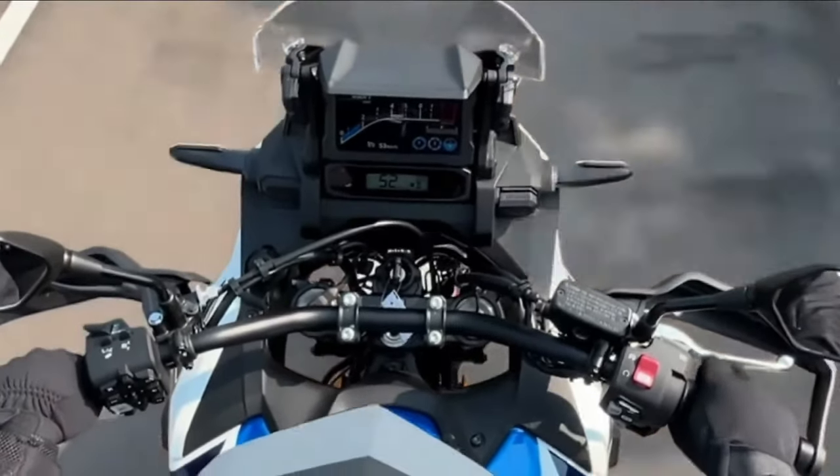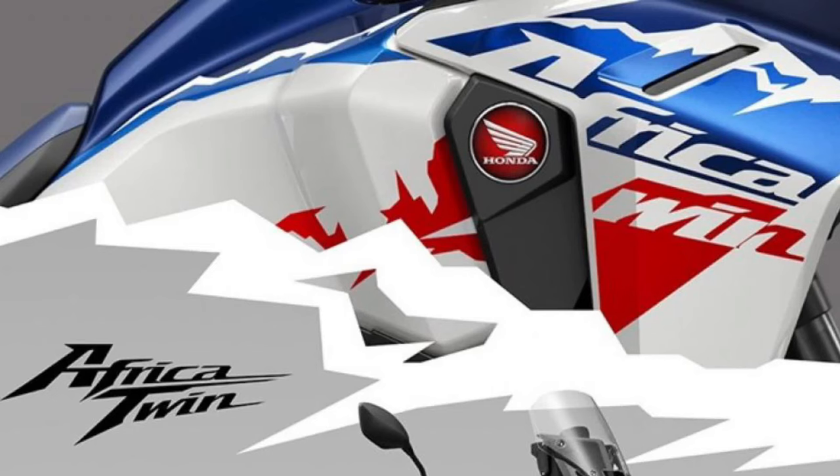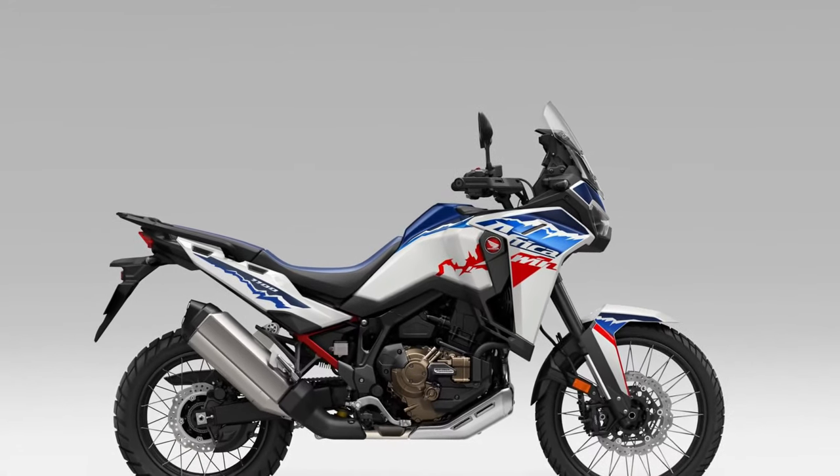Brakes. With powerful braking components and advanced ABS technology, the Africa Twin offers confident and precise stopping power, ensuring safety and control on any surface.